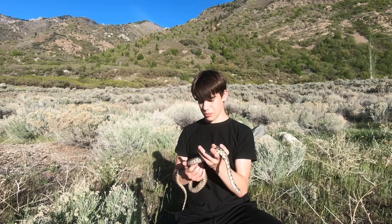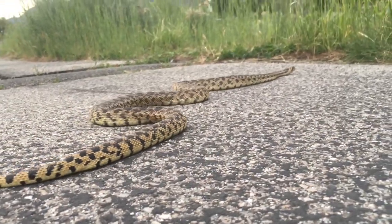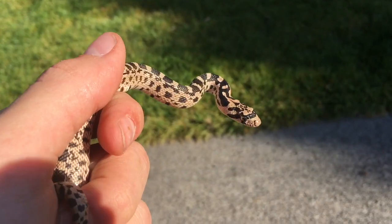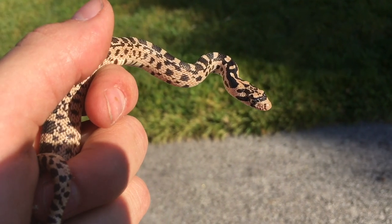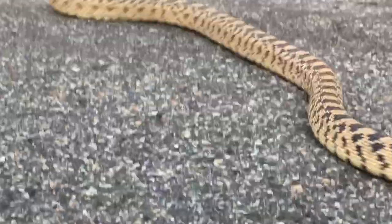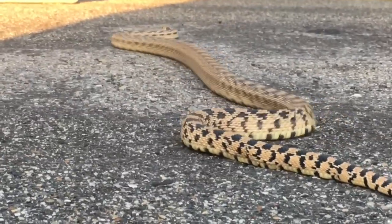Thank you so much for taking the time to educate yourself on the Great Basin Gopher Snake. I'll see you guys next time with possibly an even cooler snake. I always overlook this common snake, as I see many of them every year. But one shouldn't look past the wonderful features of even the Great Basin Gopher Snake, because they play an important role in Utah's ecosystem — and this has still been one of the only truly large snakes I ever regularly come across in the wild.